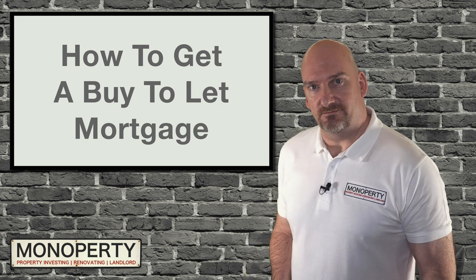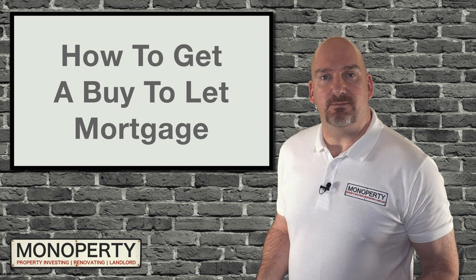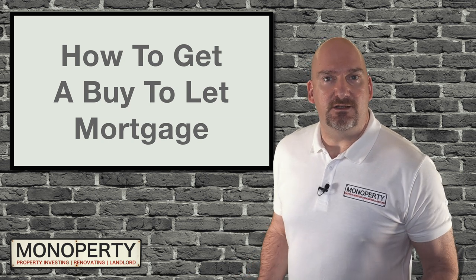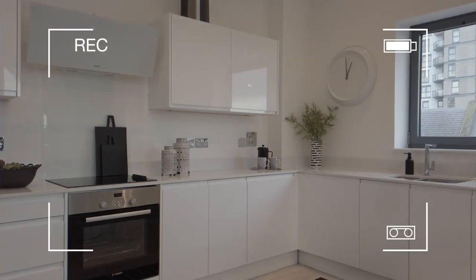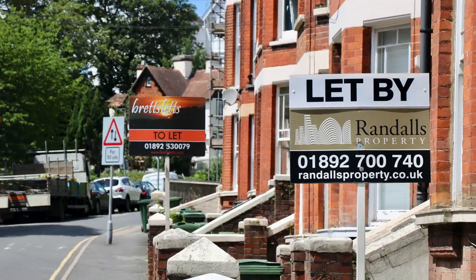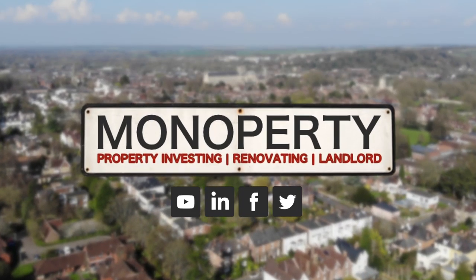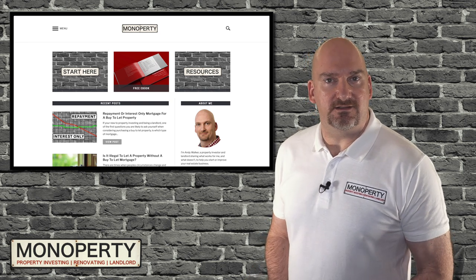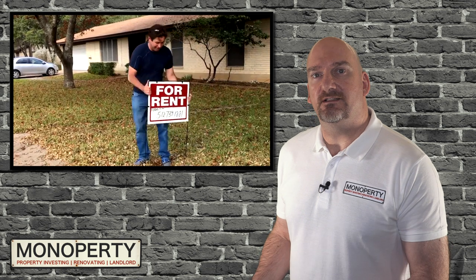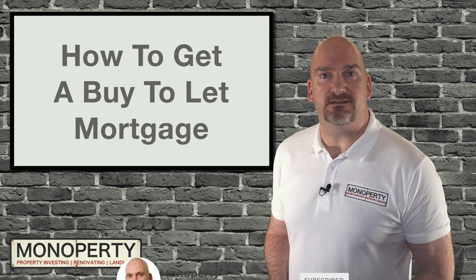So how do you get a buy-to-let mortgage? Well, if you've been considering buying an investment property and you've yet to take the first step to see if you qualify, it's easier than you may think, and this video is for you. I'm Andy from Monopoly.com, and on this channel I share my experience as a property investor and landlord, and also interview other investors so we can learn from their advice too. So if you're new here, consider subscribing for more videos like this.